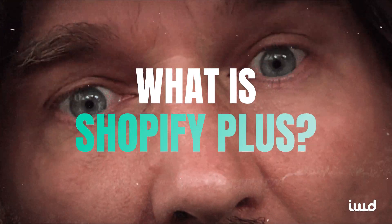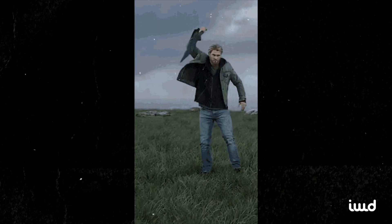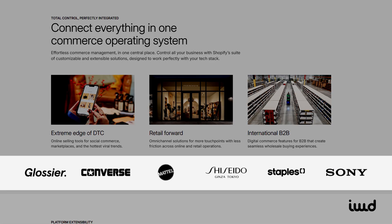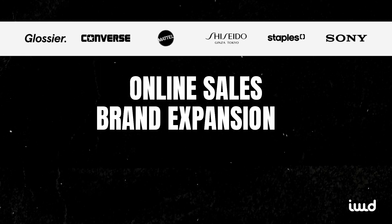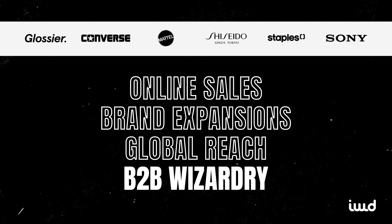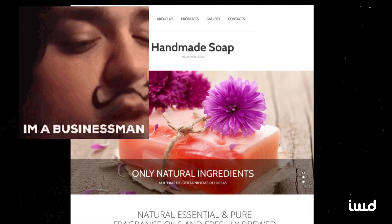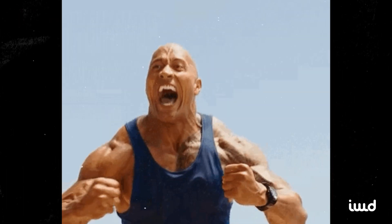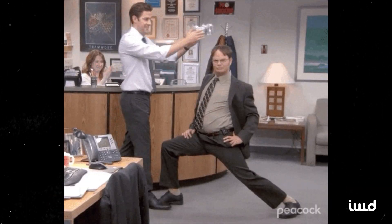First off, what exactly is Shopify Plus? Simply put, it's Shopify's big kid on the playground — the place where high-growth, high-volume brands congregate to handle online sales, brand expansions, global reach, and B2B wizardry. Regular Shopify is great for your cousin's handmade soap shop, but when you're pushing thousands of orders daily or planning to conquer multiple continents, Shopify Plus delivers the muscle, advanced features, and VIP support you need.